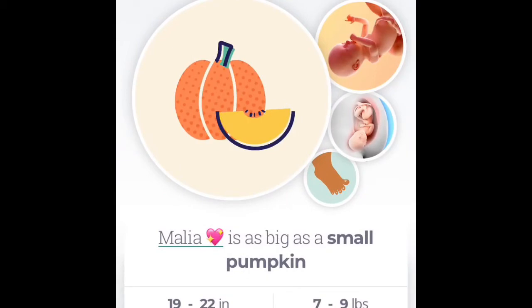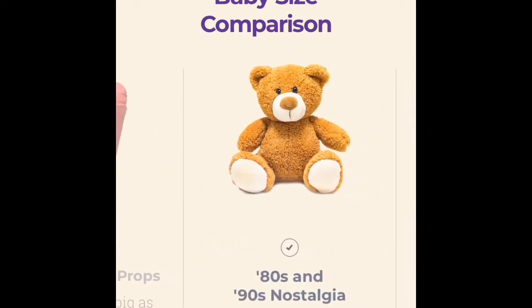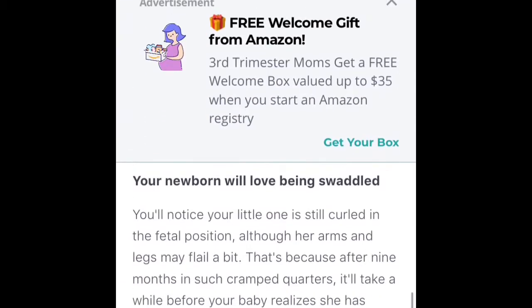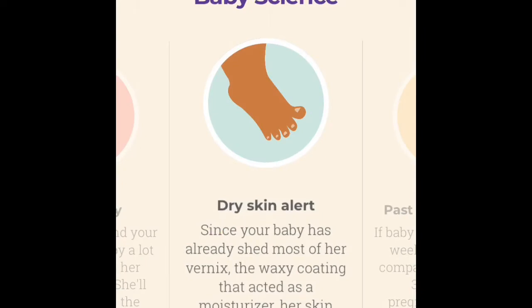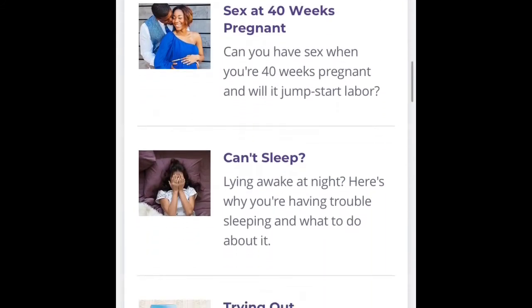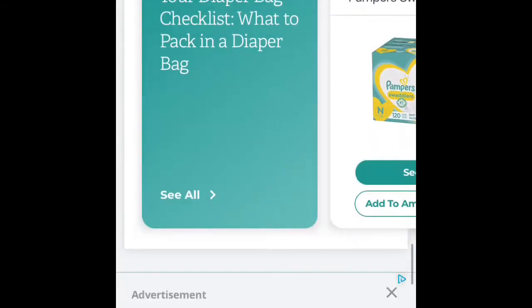Those are my pregnancy essentials. I also want to share three apps that I recommend. The first is the What to Expect app — I love it. It tells you how far along you are, tracks weeks and days, tells you your baby's size compared to TV props, 80s and 90s nostalgia items, or fruits. It covers your body changes each week, baby science breakdown with estimated weight and measurements, videos, daily reads, symptom tracking, and upcoming tests and screenings.